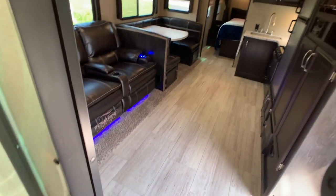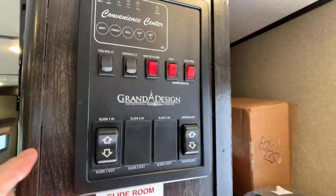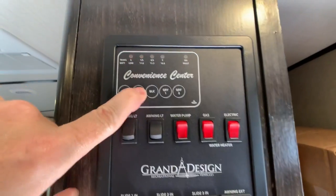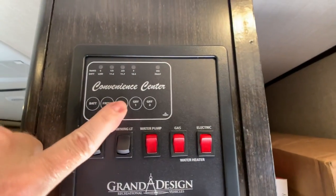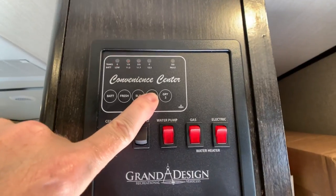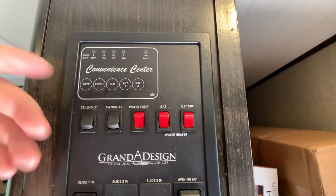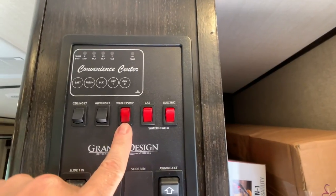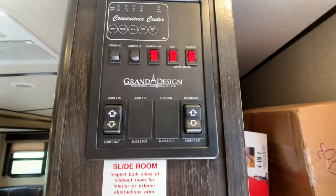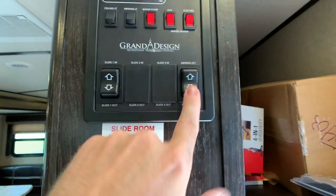This is a light towable — perfect for a half-ton truck or SUV. Let's finish up by showing you the control panel — central command with holding tank monitors. Battery is fully charged. Fresh water tank — I believe the black tank is 39 gallons and the gray tank is going to be 72 gallons, though it might be 52 gallons on fresh water. Ceiling lights, awning lights, water pump — easy to figure out. Gas-electric direct spark ignition water heater, six gallon — whether you're boondocking or hooked up to shore power, you are ready to go within 15 minutes with hot water. Slide button and awning button are easy to figure out.